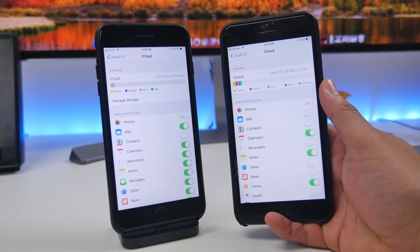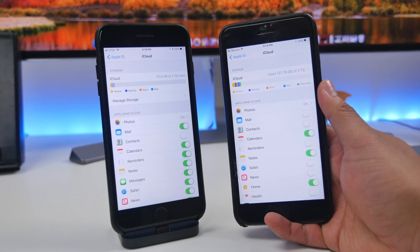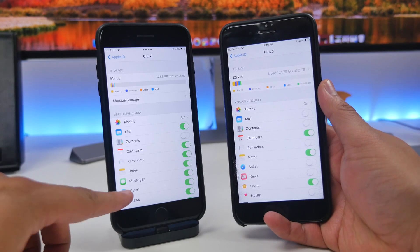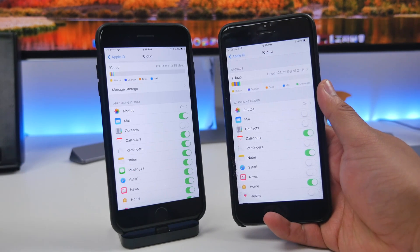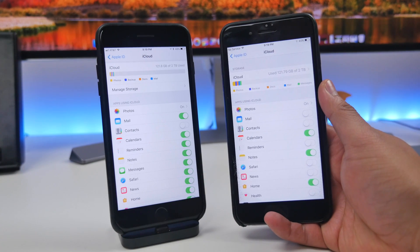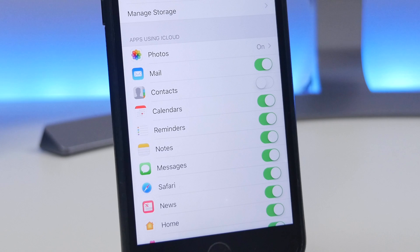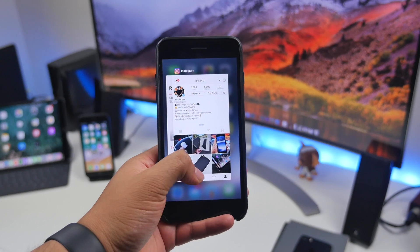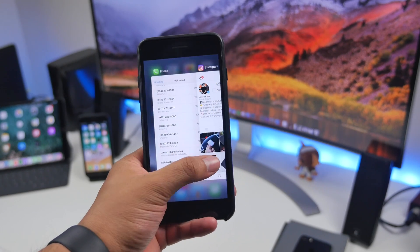In settings, when you go to your iCloud account, you now have messages able to be uploaded to iCloud. In iOS 11 you can now sync all your messages to iCloud and have them on all of your iOS devices. So if you delete a message on one device, it will delete across all devices logged into your iCloud account.